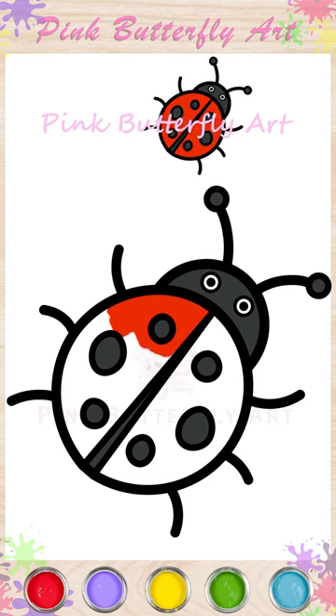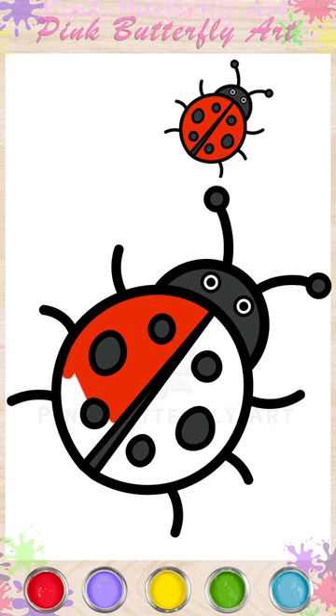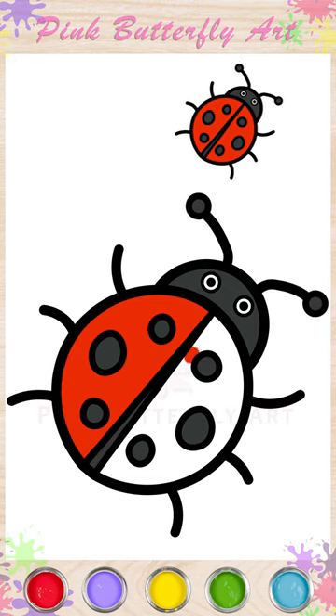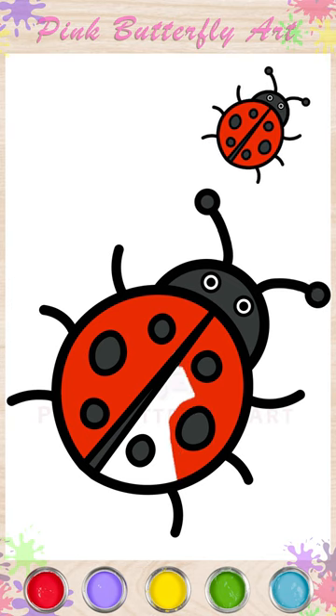Want to play a game? Count the spots on a ladybug. The number of spots can vary, making each ladybug a unique friend with its own special pattern.